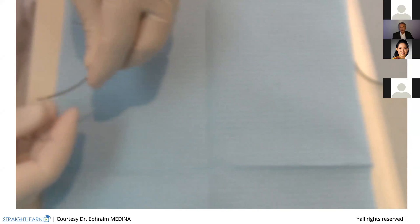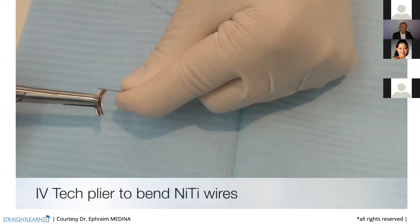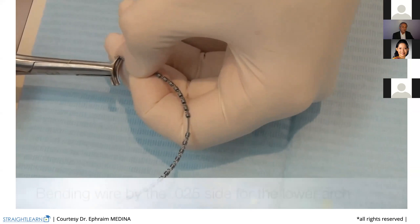Don't forget to put the coil springs in the wire before bending. This is my daughter working. And when you are on the lower arch, you can bend directly vertically the end of the wire. You don't need to bend horizontally — you can bend vertically.